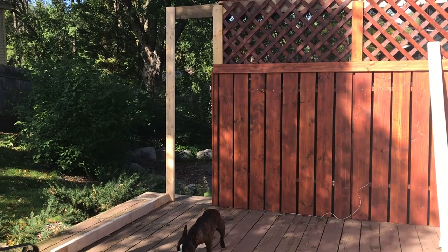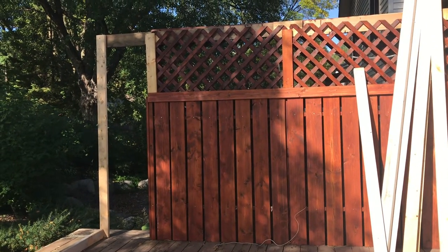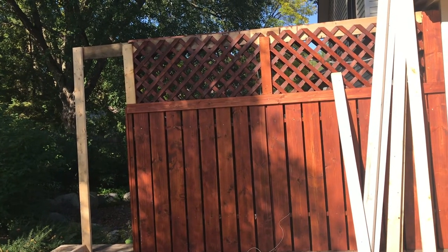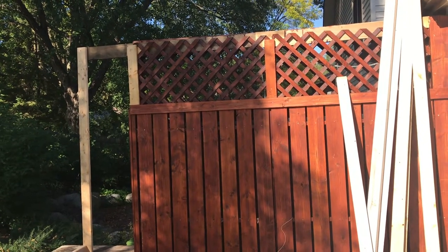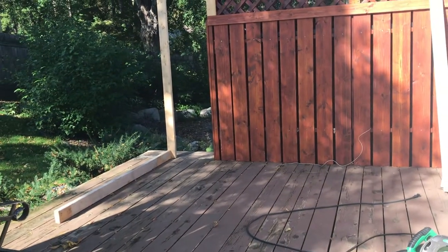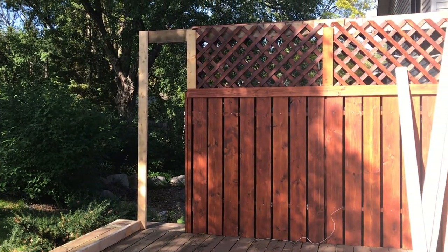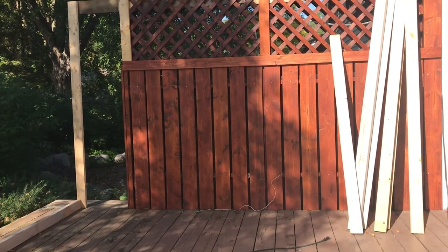I've already actually started to build this and then decided I should record for YouTube. What I've done is figure out the dimensions — I ripped off some of the nice wood from the top of my privacy wall and put in scrap wood that I can screw into and don't mind if it gets damaged. I'm making a little extension on the end, but really all I'm doing is creating a box out of two-by-fours, putting a roof on it, and then wrapping it with the greenhouse plastic.